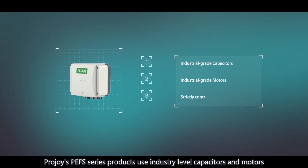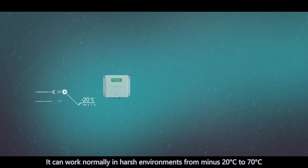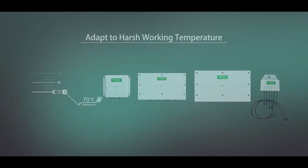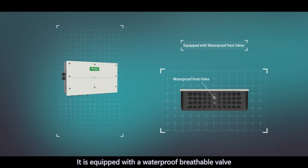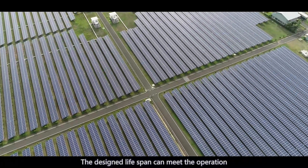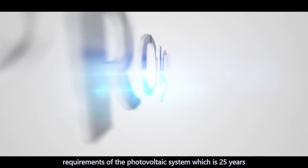ProJoy's PEFS series products use industry-level capacitors and motors and strictly control the internal key components. They can work normally in harsh environments from minus 20 degrees C to 70 degrees C. Equipped with a waterproof breathable valve to effectively avoid cavity condensation, the designed lifespan meets the operation requirements of the photovoltaic system, which is 25 years.